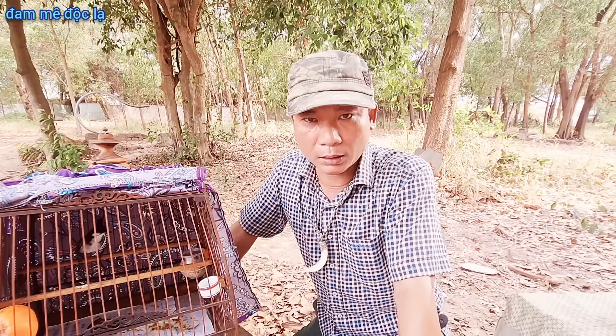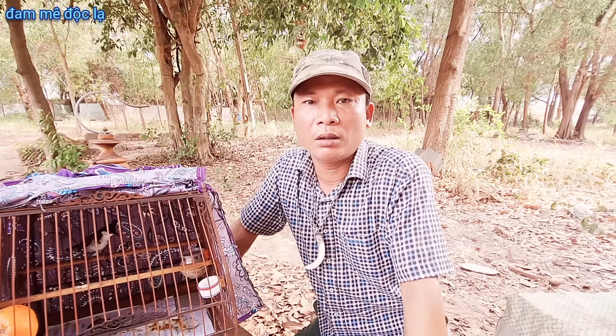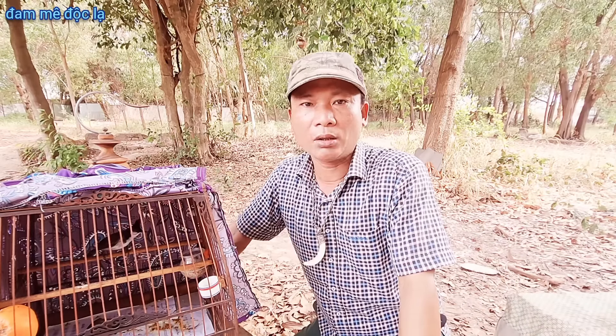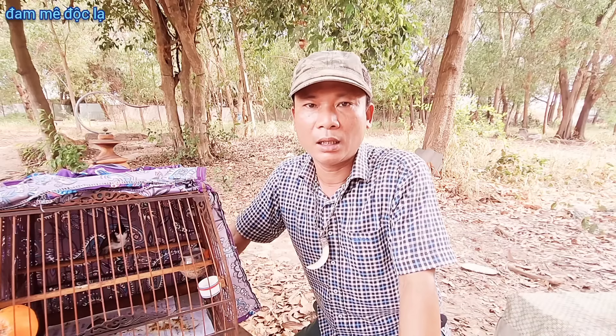Bạn nào nuôi con chim hai tháng ba tháng muốn vào lửa nhanh, các bạn phải cho tập lực. Tập lực để làm gì? Cho con chim nó thoải mái tinh thần, bay đi bay lại ở xích xanh, vận động hoạt động. Cái cánh này nó ở trong lồng lâu ngày nó sẽ không bay, nó sẽ còn lửa, nó sẽ không có nhanh.